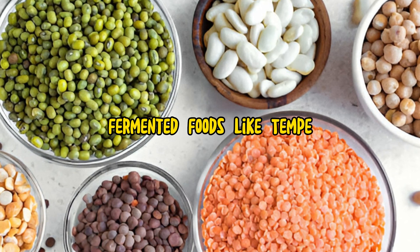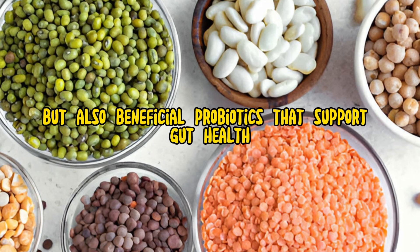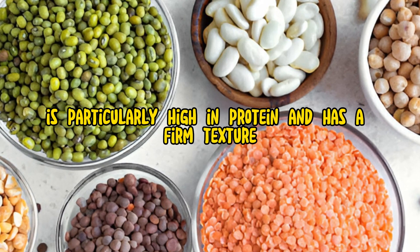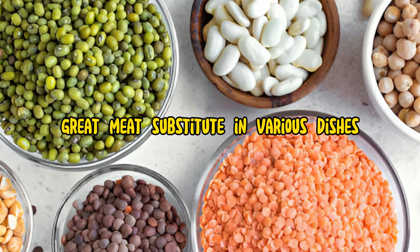Fermented foods, like tempeh, miso, and natto, not only offer protein, but also beneficial probiotics that support gut health. Tempeh, made from fermented soybeans, is particularly high in protein and has a firm texture that makes it a great meat substitute in various dishes.